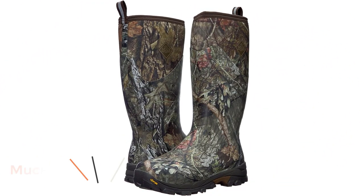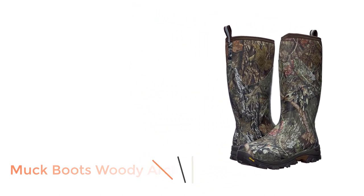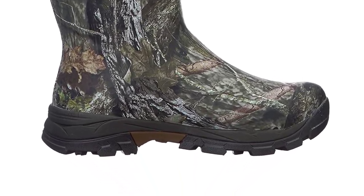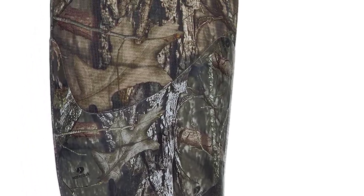Number 2: Muck Boots Woody Arctic Ice Extreme. The original Muck Boot Company is the industry leader in quality rubber boots. These boots are tried and true for the absolute worst weather conditions you can throw at them. The Woody Arctic Ice Extreme is crafted from rubber and neoprene and is insulation-rated for temperatures as low as minus 60 degrees Fahrenheit.